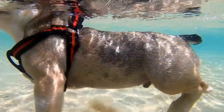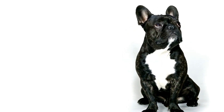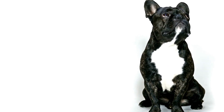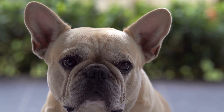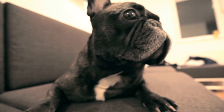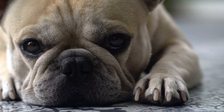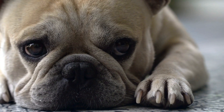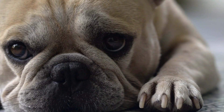5. Dental Care. Maintaining good oral hygiene is crucial for all dogs, including French Bulldogs. Brush their teeth regularly using a dog-friendly toothbrush and toothpaste. This prevents the buildup of tartar, plaque, and dental issues that can lead to bad breath and other health problems. If your Frenchie is not comfortable with toothbrushing, there are also dental chews and wipes available in the market that can help keep their teeth clean.